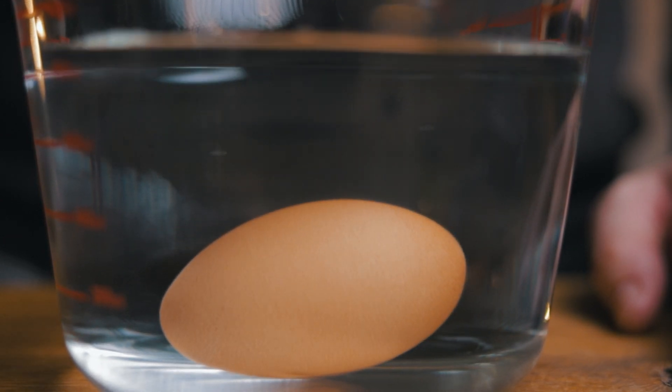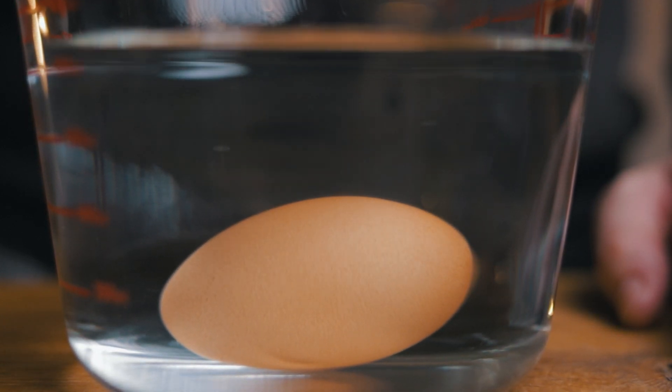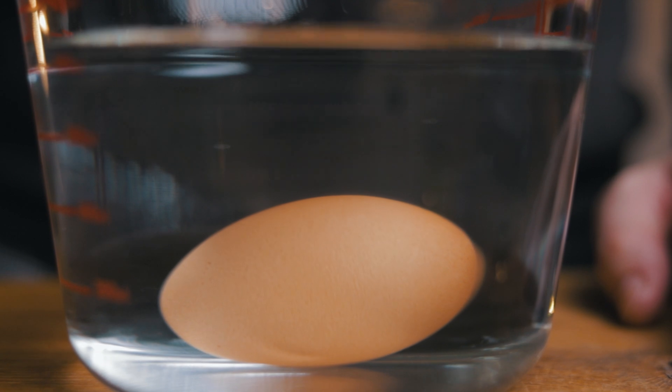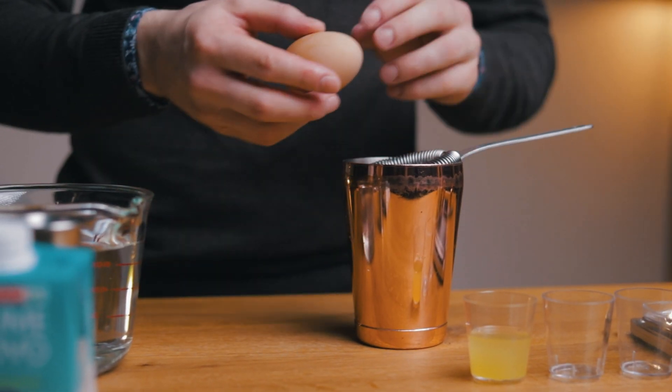For drinks, only use eggs that sink to the bottom and stay on their side, because they are the freshest. If it stands upright on the bottom, it should be well cooked. And if the egg floats, it's best to discard it.